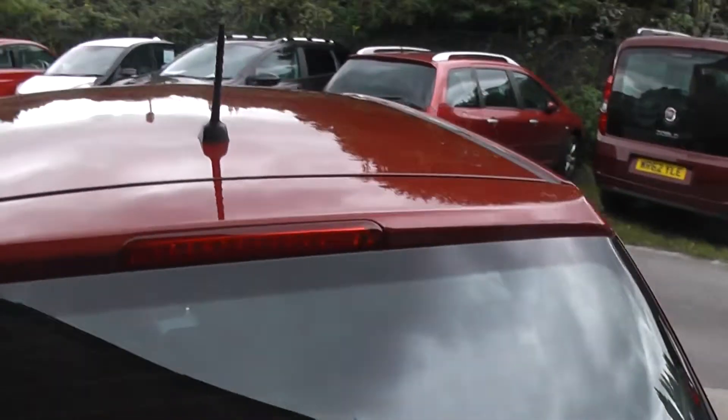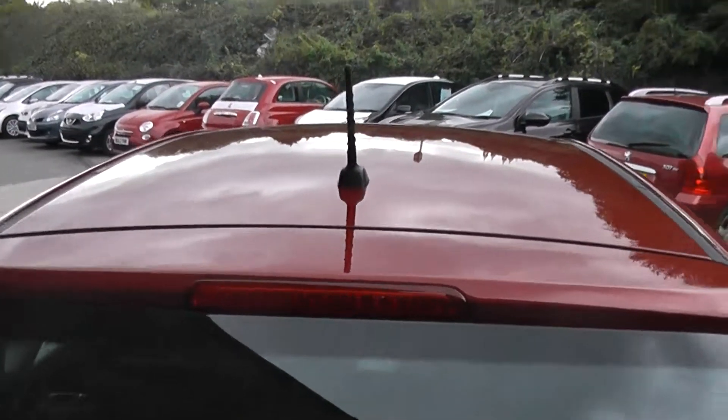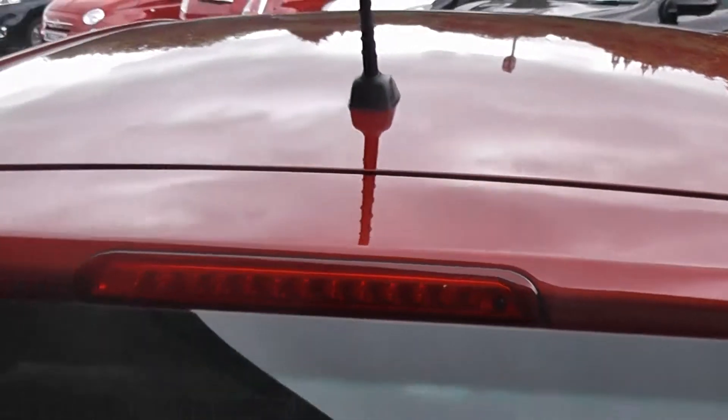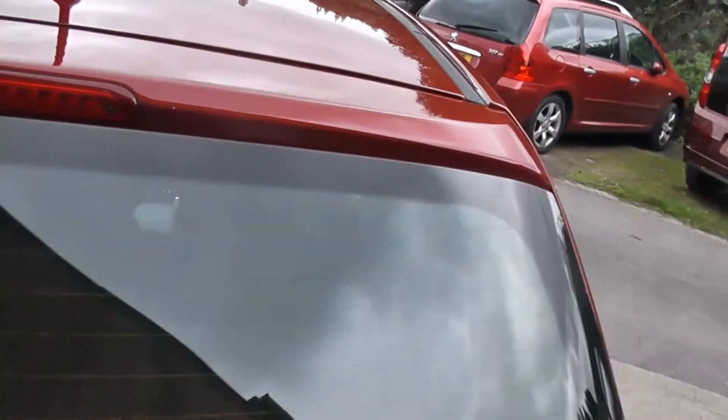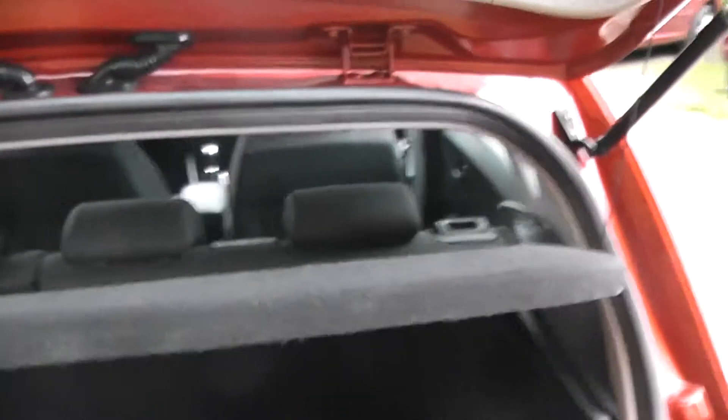Coming round to the back, this car is fitted with a high-level third brake light, and just built into the brake light is your rear washer jet as well. Looking into the boot, as you can see it reveals plenty of storage space, and you also get the option of 60-40 folding rear seats if you ever needed any more space.